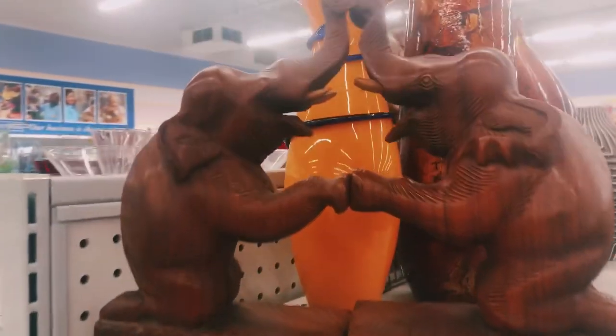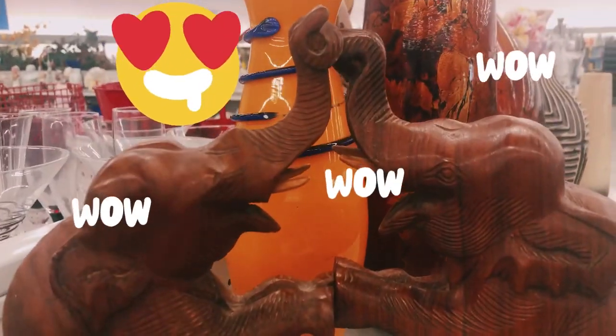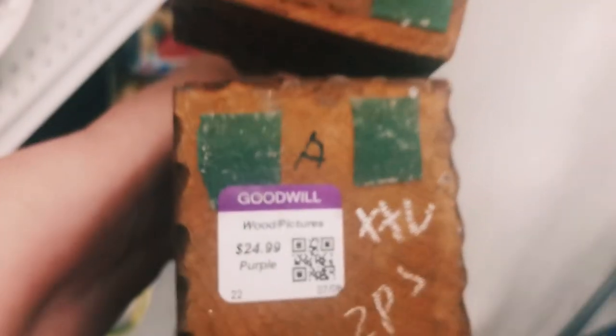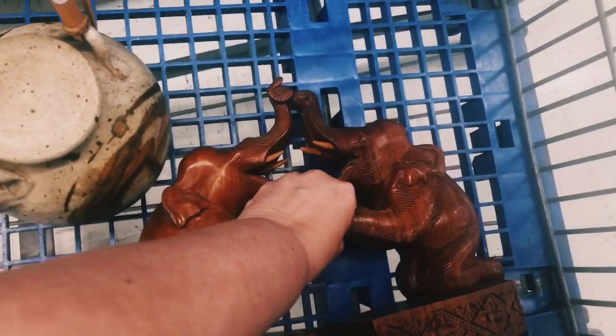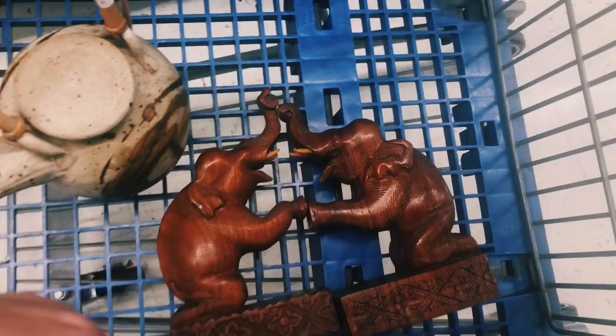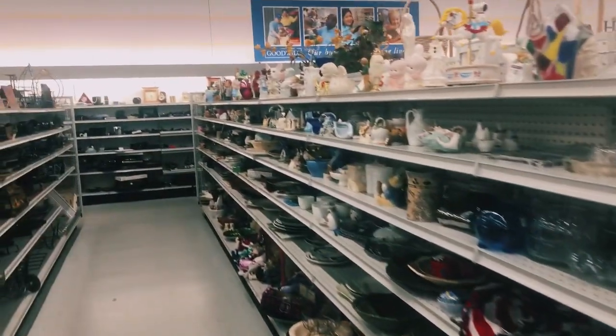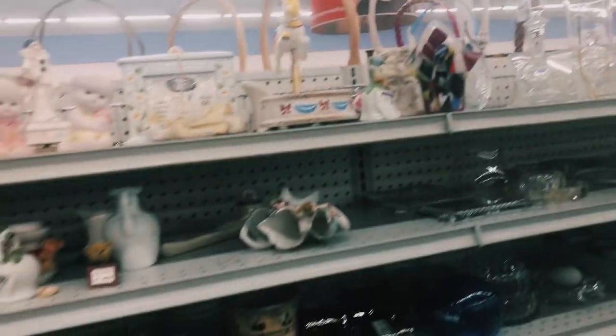Then I turned around and found what I think are the most awesome pieces I've found all day. I'll show you guys what they are worth online — I am just amazed at some of the things I found today. These bookends are worth over $700 online! Let's get back into the store and see what else I can find.